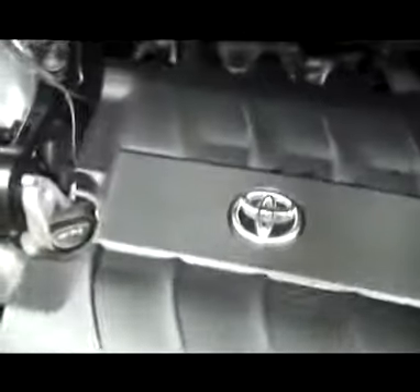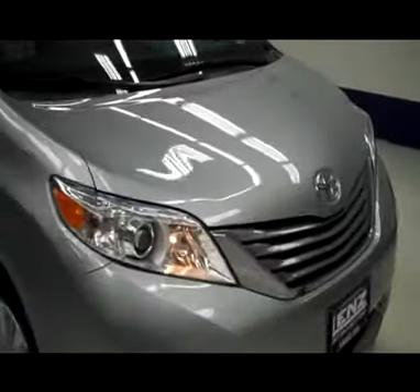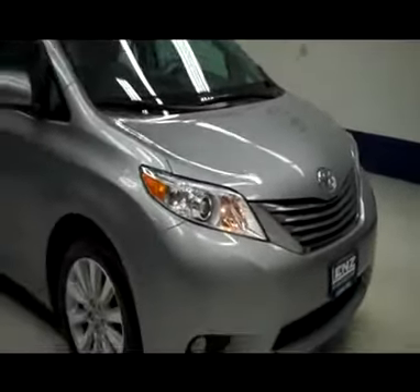Hood is very clean, as well as the engine bay. Sounds great and runs smooth. To see more pictures of this Toyota, please visit LenzAuto.com.